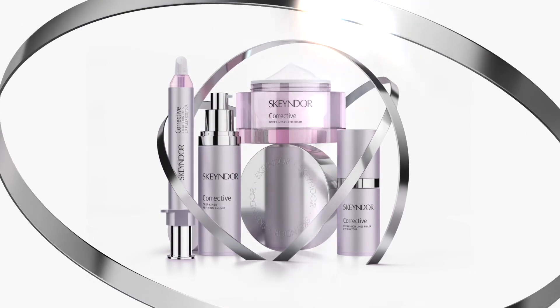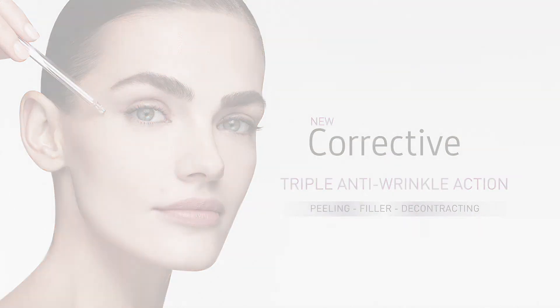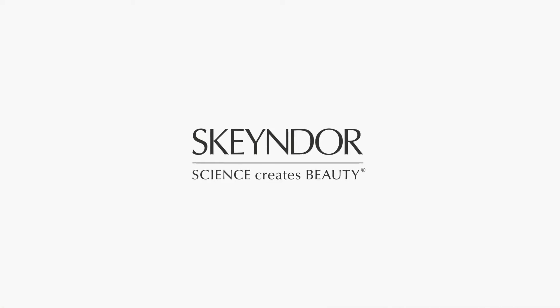New corrective line. The new efficacy for a new era. Skainer — science creates beauty.